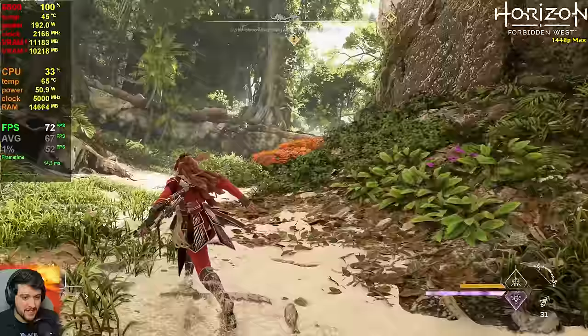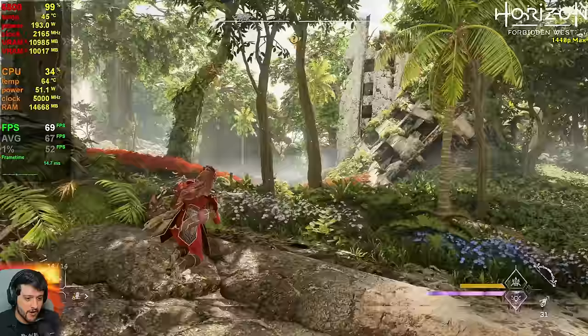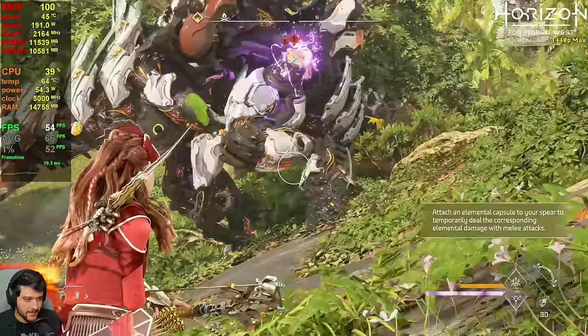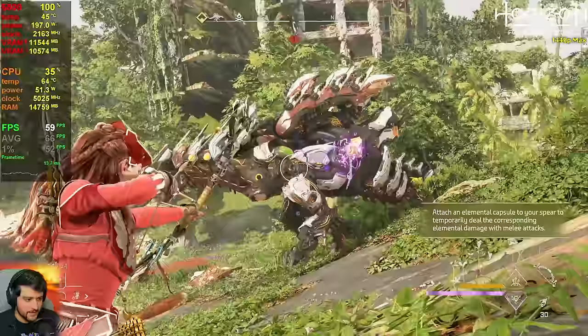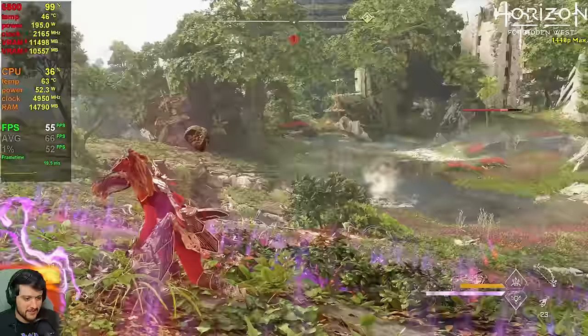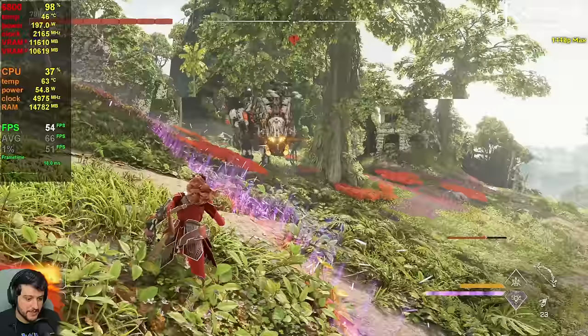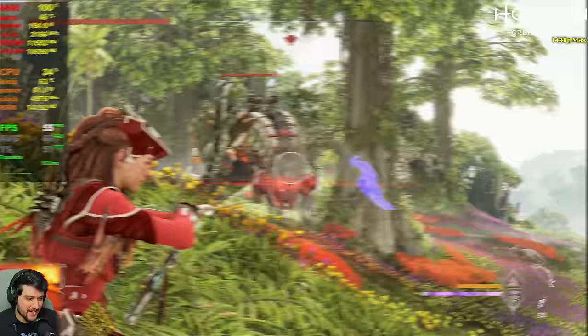These FPS are what you should expect in the main base game — about 5 to 10 FPS improvement compared to the Burning Shores town area. It does dip into the 50s sometimes during combat, but nothing that DRS in this game wouldn't solve. Just target 60 FPS and it's always going to stay above 60. This is looking fantastic.